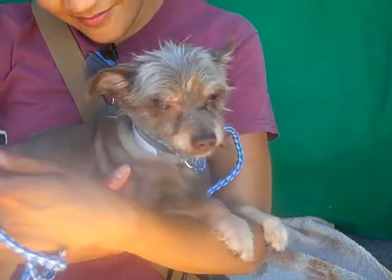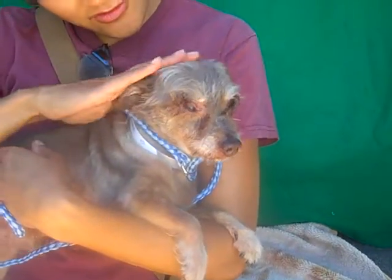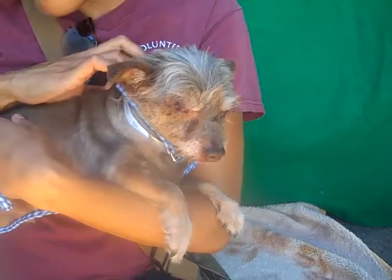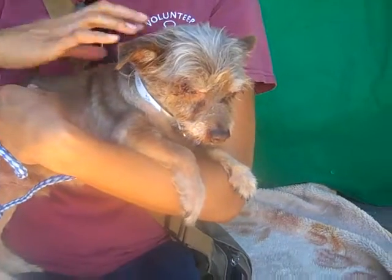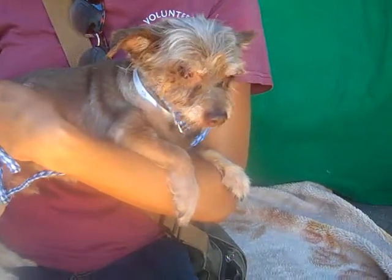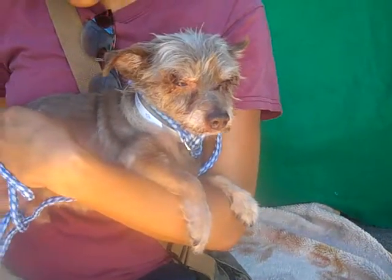We think he'd be great with a family, as long as the kids are old enough to appreciate his small size — he's only 7 pounds. But he's a good age at 7 years old, just really ready to go, past all that puppy chewing. He's a lovable little guy, and he's already been neutered, so he is ready to go now.